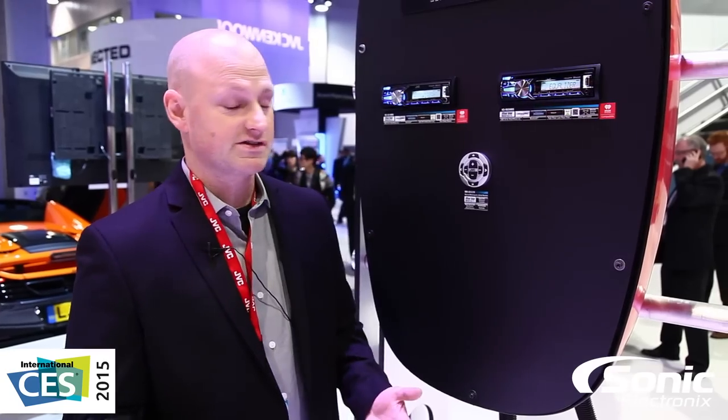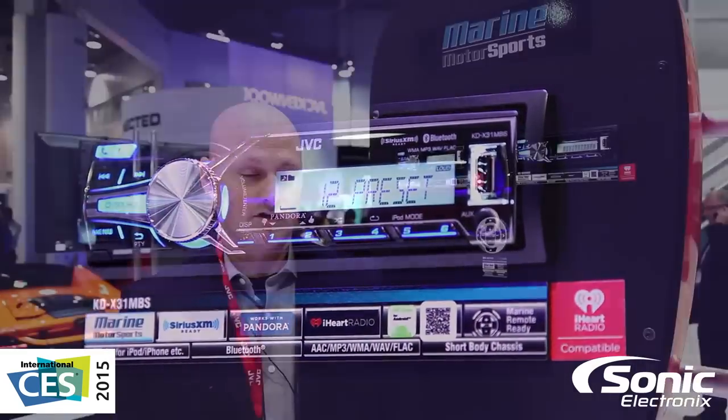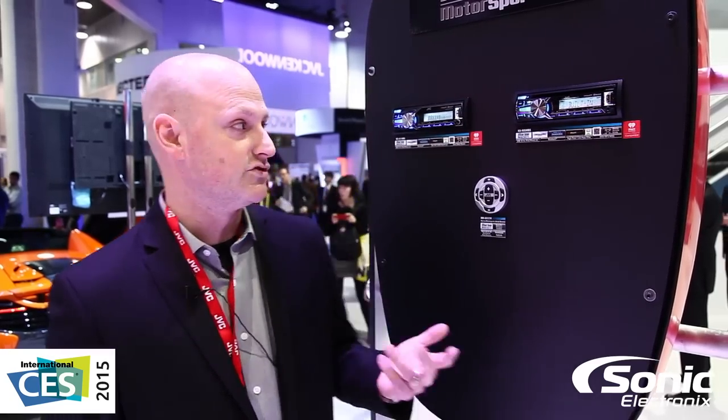As part of our Marine line for 2015, we've expanded from one model to two. We offer a digital media receiver, the KDX-31MBS. This particular receiver does not have a CD player built in and is really geared more towards someone who wants to use a smartphone, an MP3 player, or even simply a flash drive to play music.